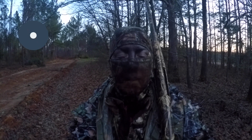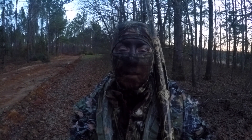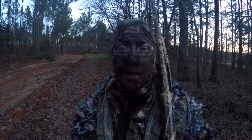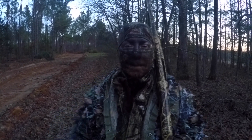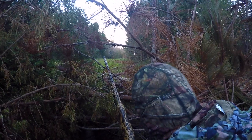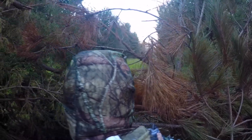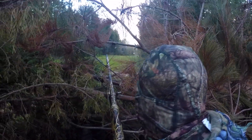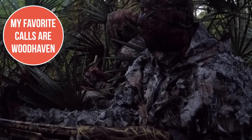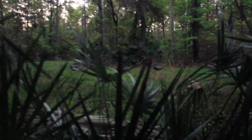We're heading into the blind that we set up yesterday. I'm not sure if we're going to be able to film because we can't make any movement or noise if we're going to try and get a turkey to come in. We just got in position — sitting up against a tree in a natural blind and Skylar put out the hen decoys.